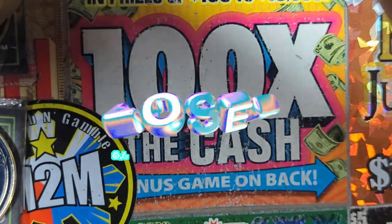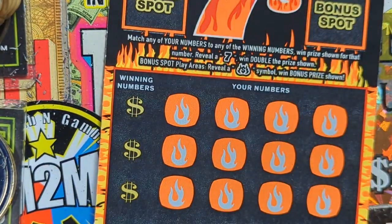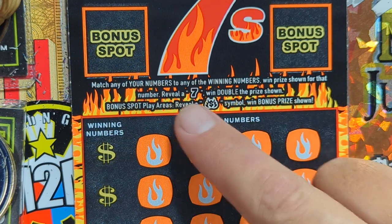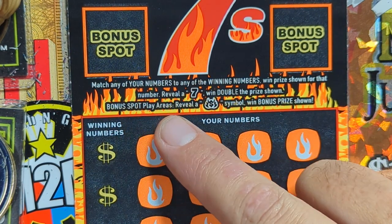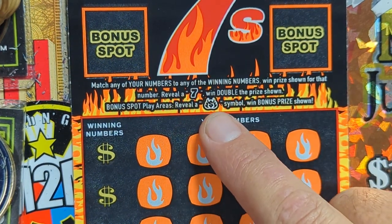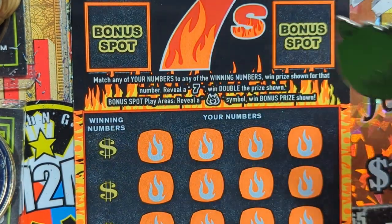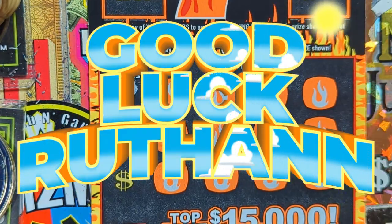Ruthann, sorry, but hey we had a nice run. We got one more chance — let's get this Fiery Sevens and see if we can get this one. Match any of your numbers to the winning numbers, get that prize. Reveal a seven symbol, win double the prize in the bonus play area. Reveal a fiery dollar sign symbol and win the bonus prize. We've got three numbers over here — let's see what we got.